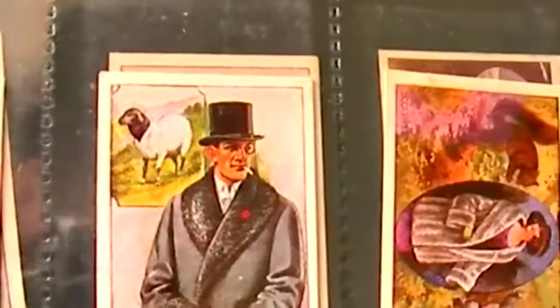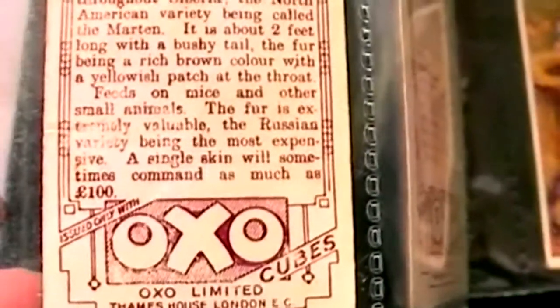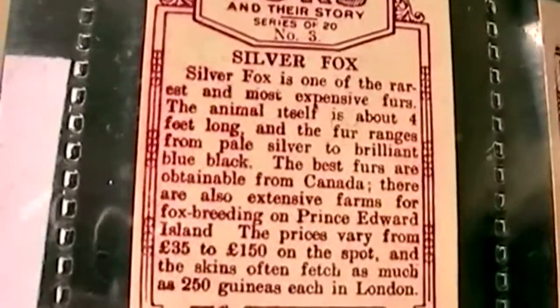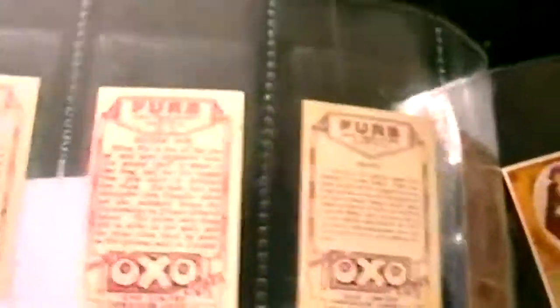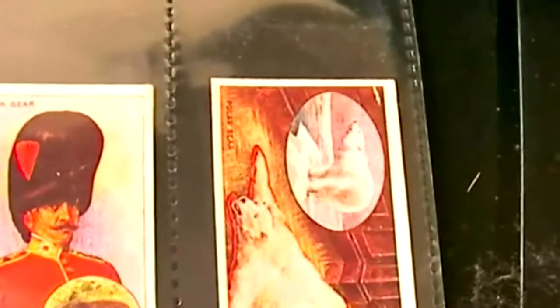Did they have any concepts of endangered species in those days? I think they must have, because if you read the backs of these cards, it says that some of the furs fetched £100 or more because of the animal's scarcity. For instance, the sable — a single skin will sometimes command as much as £100. Silver fox: prices vary from £35 to £150 each. And interestingly, for tigers and polar bears they fetched between about £10 to £15, which in comparison with the silver fox and sable is a drop in the ocean.